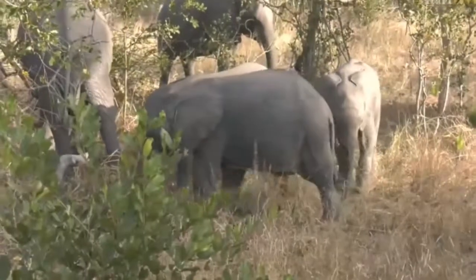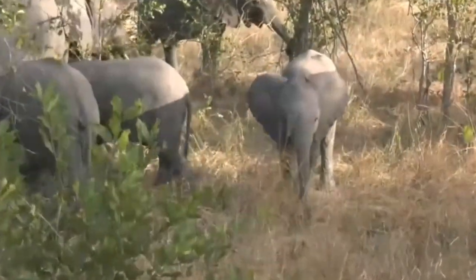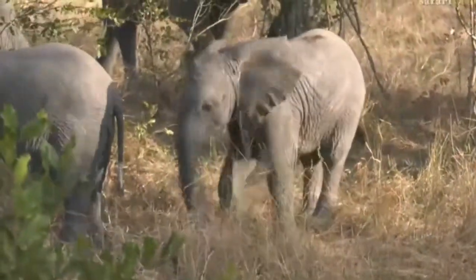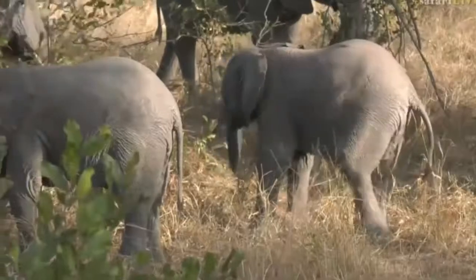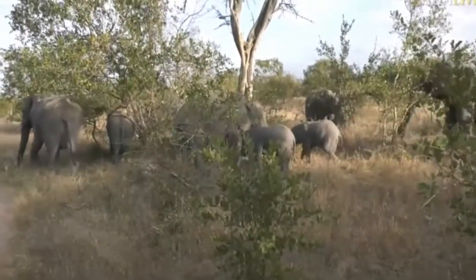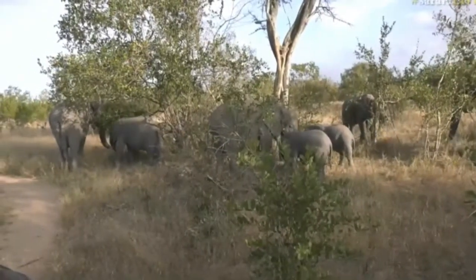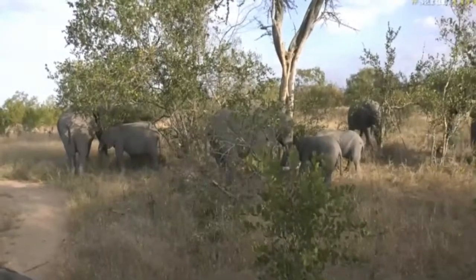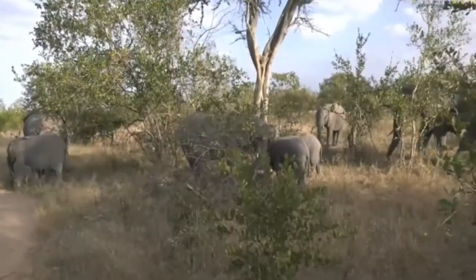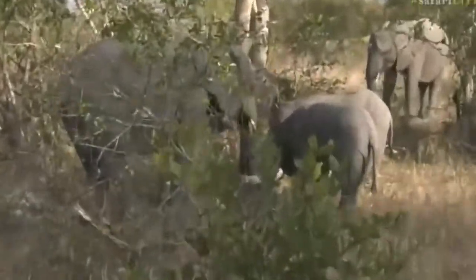I've never seen them run like that before, and that communication they did was completely silent. Craig and I could not hear it at all. It's amazing — the infrasound. That's how elephants communicate, through infrasounds. We can hear trumpeting, we can hear whining of elephants, we can hear the low rumblings which almost feels like you can feel them through your feet. But the rest of their communication we can't hear at all — it's just too low for our ears to pick up.